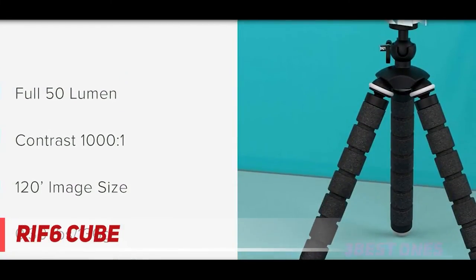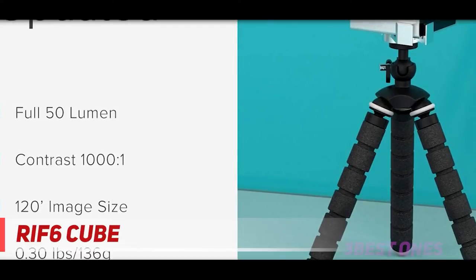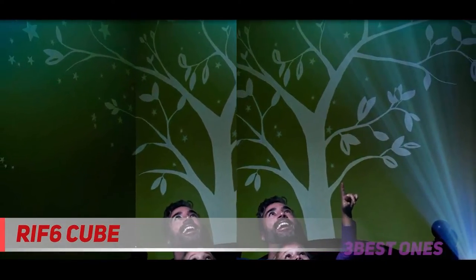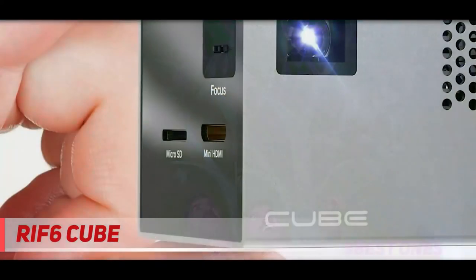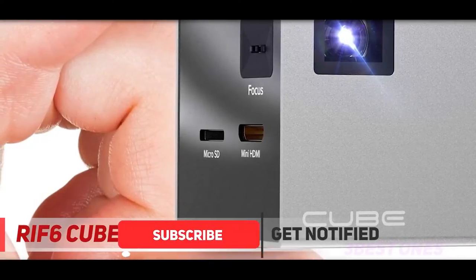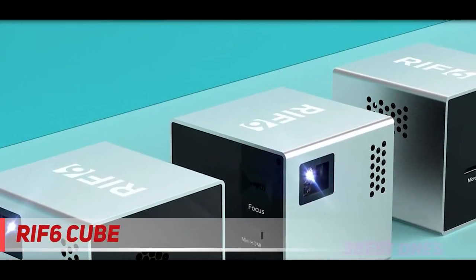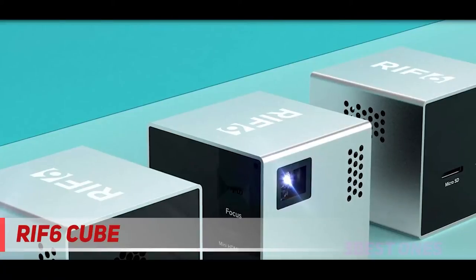The aptly named RIF6 Cube is a tiny cube-shaped projector just two inches on each side. Its silver frame with black trim gives the Cube a touch of elegance, and it has its share of useful functionality. For example, you can mirror the screen of an MHL-compatible mobile device connected to its HDMI port, or project content from a microSD card. But unlike the editor's choice Elu and Pico Pro, the Cube lacks wireless connectivity, which hurts its portability, and its video shows potentially distracting rainbow artifacts.